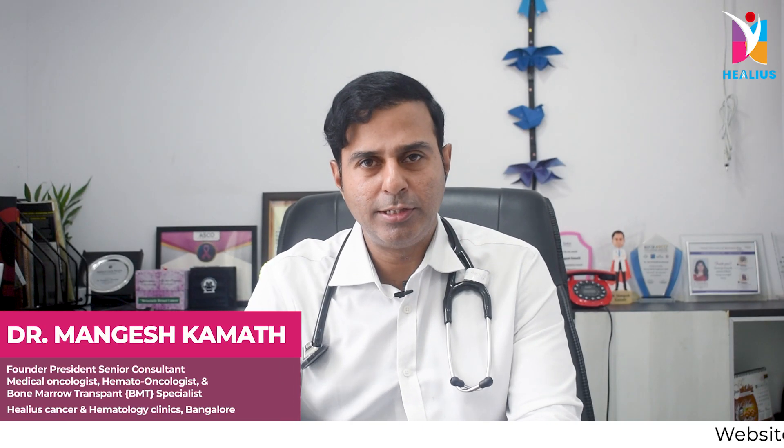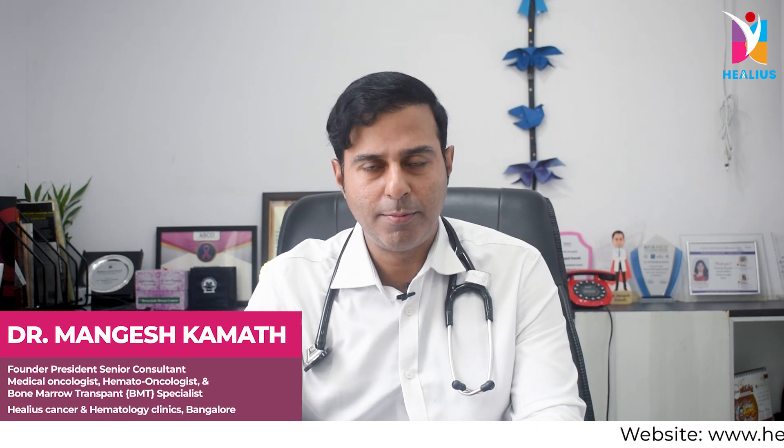Hi, I'm Dr. Mangesh Kamath. I'm a Senior Consultant Medical Oncologist, Hemato-Oncologist and Bone Marrow Transplant Physician.